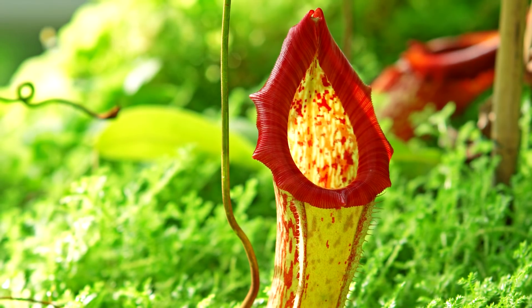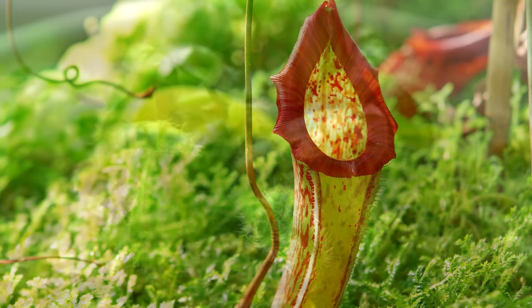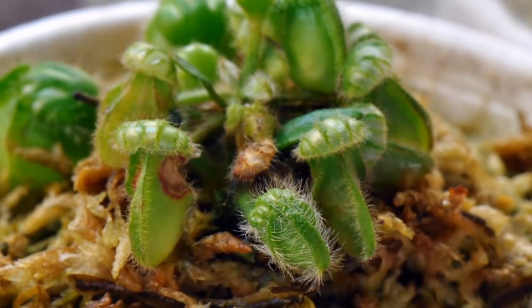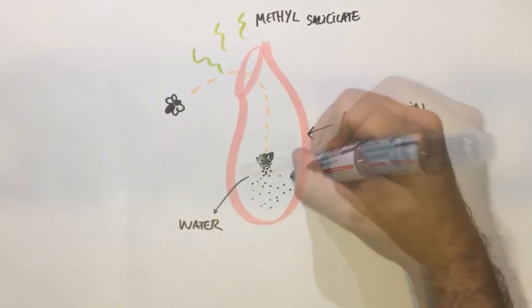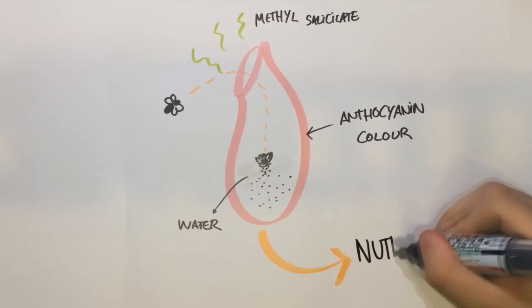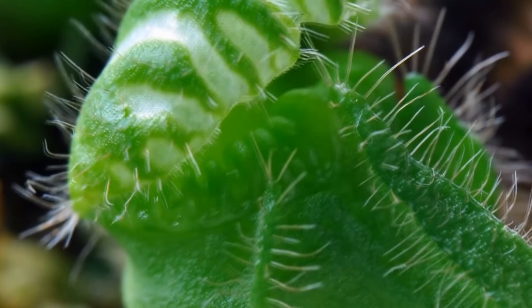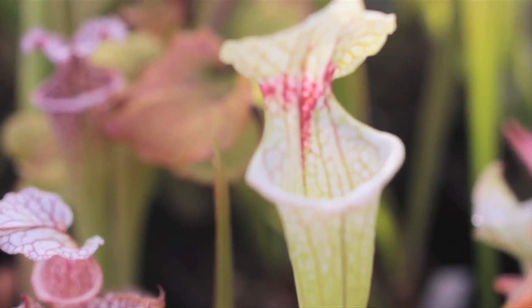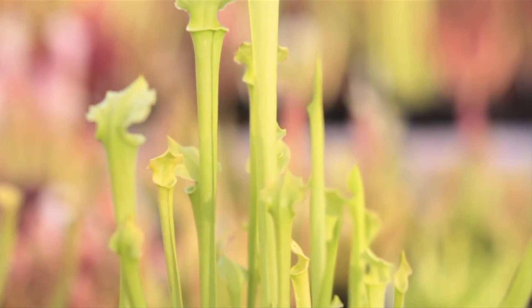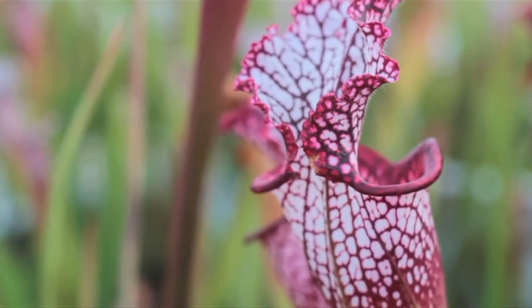Number five: pitcher plants are a type of carnivorous plant that has a deep cavity filled with a digestive liquid. The liquid gives off a strong scent that attracts insects, but when they try to feed, the liquid sticks, causing them to become trapped. Some pitcher plants even have mouths that close, lowering any chance of escape. Pitcher plants are one of the most common types of carnivorous plant and are found all over the planet, especially in places that have wetter climates with an abundance of insects to feed on.